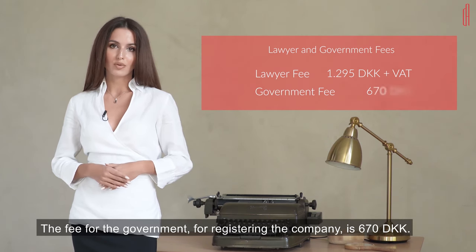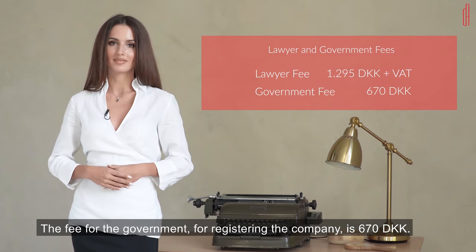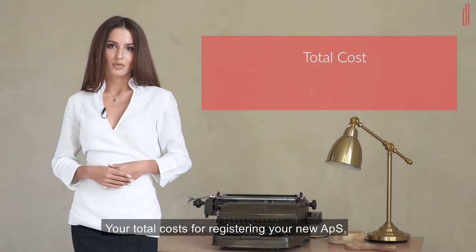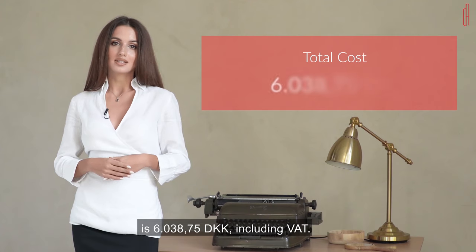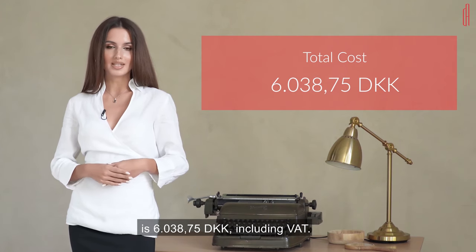The fee for the government for registering the company is 670 Danish Kron. This amount is paid through the lawyer. Your total costs for registering your new APS — including the fee to Dania Accounting, the lawyer, and the government — is 6,038.75 Danish Kron including VAT.